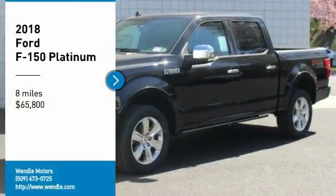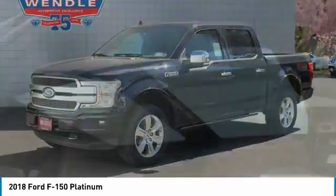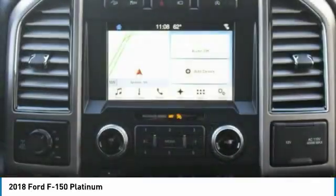Price to sell. $2,000 below MSRP. This 2018 Ford F-150 Platinum is shadow black with a black interior, and comes equipped with a backup camera, Bluetooth, cooled front seats, heated front seats, and a premium sound system.